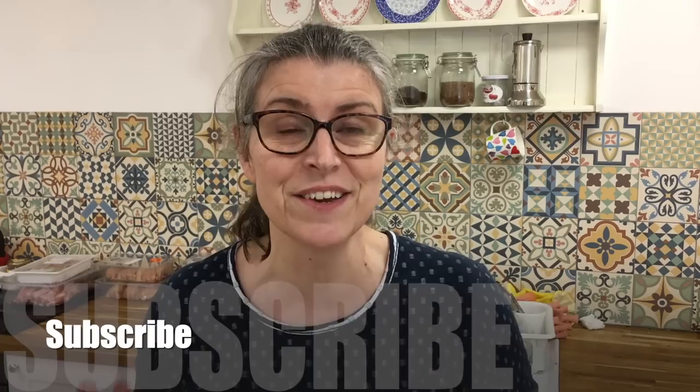Thank you so much for watching. Please give it a thumbs up and leave a comment — what were you surprised about, what did you think was expensive? I always answer. Please hit that subscribe button, it costs you nothing but it really helps me. Thanks very much for coming to see my month's supermarket haul from French supermarkets — see you next time, goodbye!